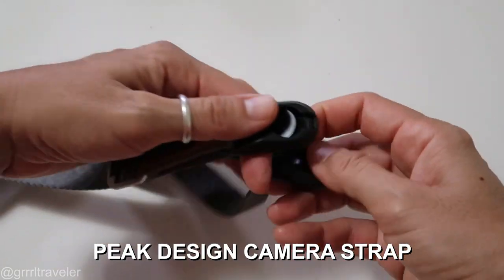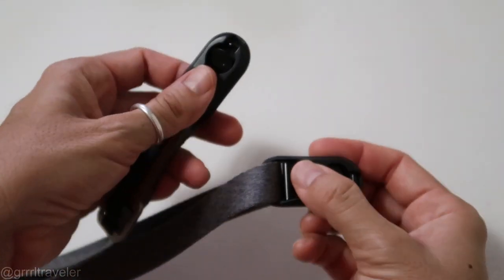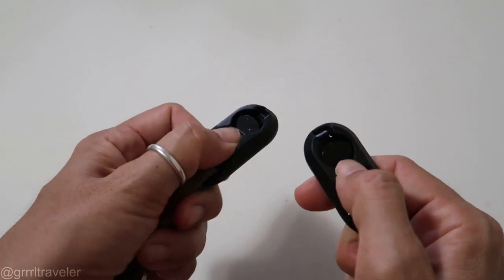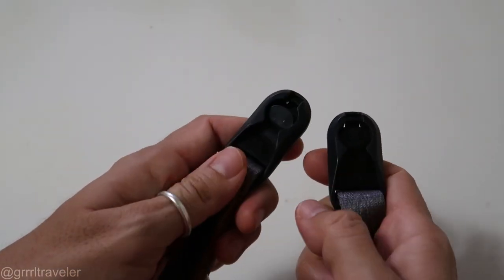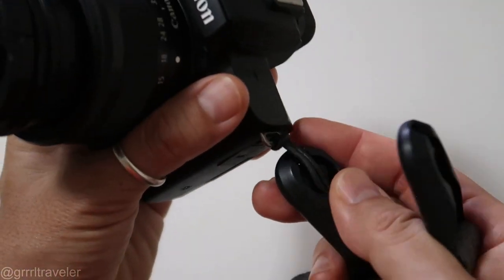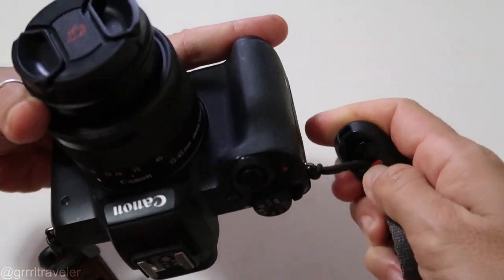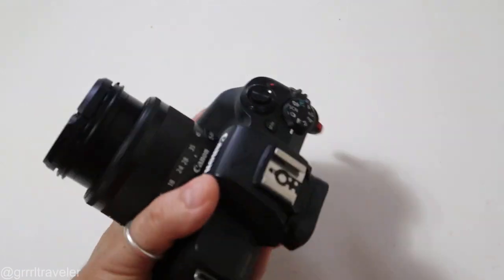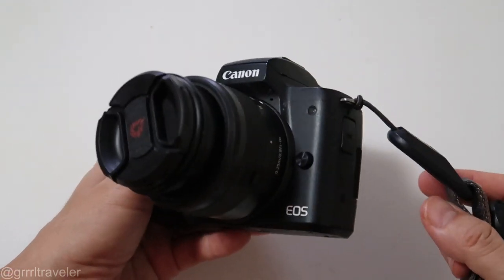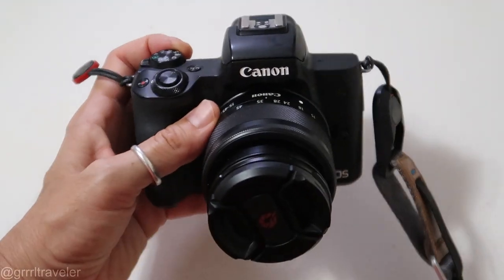Just as an incidental accessory, I have this Peak Design camera strap, which is really smart. I really like their designs. It's got these little latch releases — my camera has little knobs here, you slide them on and hook them in, so it's quick release. Although it's very rare that I like having this dangle around my neck — I just feel it's way too exposed being a solo female traveler. Nevertheless this strap is still really nice to have.